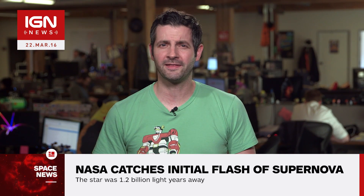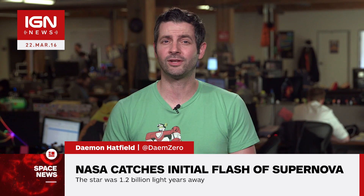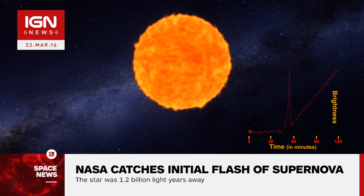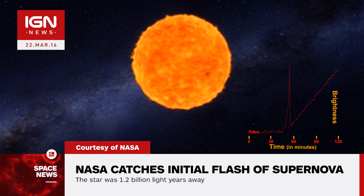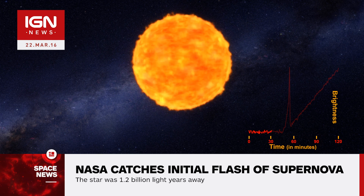Damon here with IGN News. Spotting the initial flash of an exploding supernova is extremely rare, and NASA has only just managed to do it for the first time. Known as a shock breakout, NASA used the Kepler Space Telescope to capture and analyze the light of 500 distant galaxies every 30 minutes for three years.